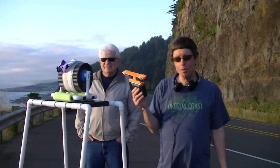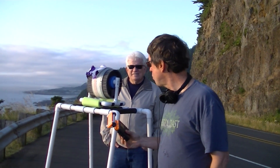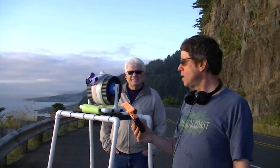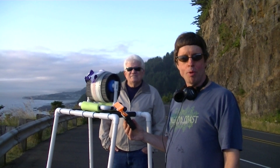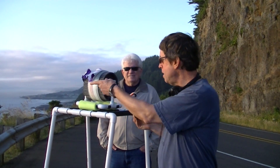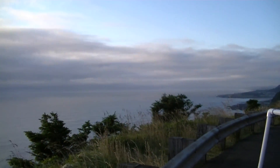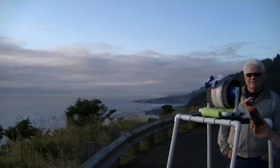Hi, this is Gary DeBock of Puyallup, Washington, and I'm here at my DXpedition site for the August 2012 Cape Perpetua Ocean Cliff DXpedition. As you can see, we are very far above the ocean here — I estimate about 400 feet high on a sheer cliff.